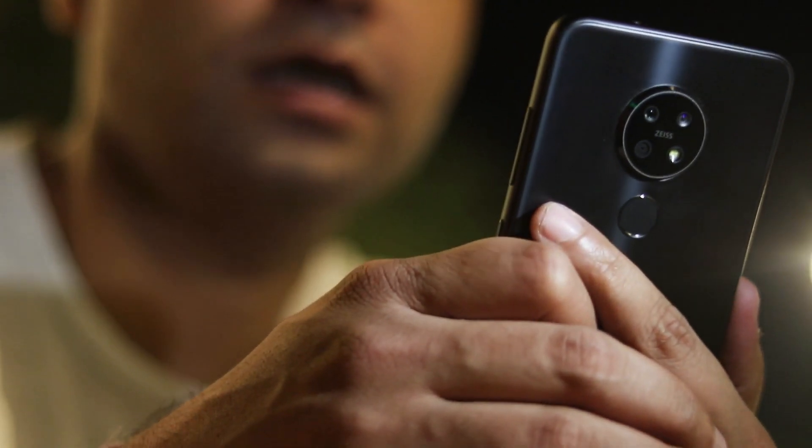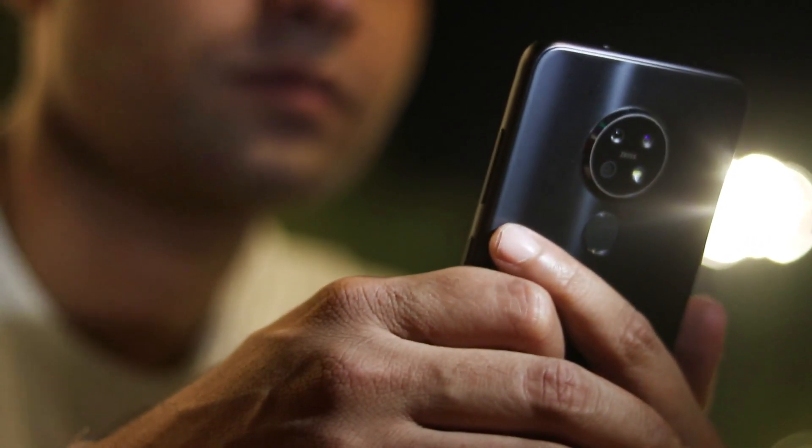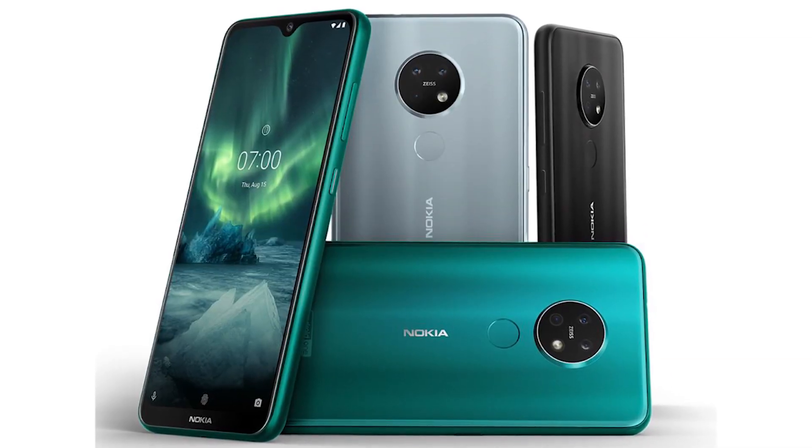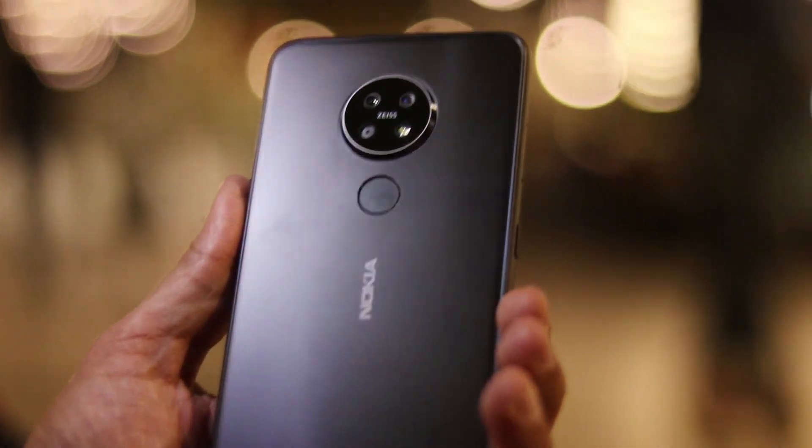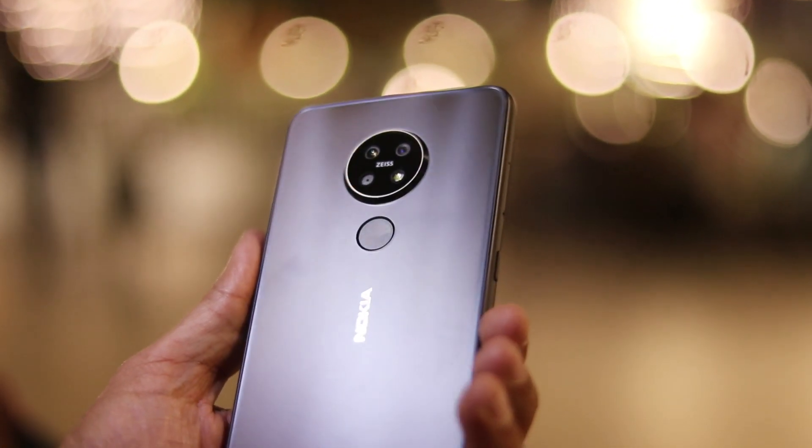First of all, what is cool about Nokia 7.2? I think the design is super cool. Nokia 7.2 in your hands feels like a premium product, which is a great thing. It's available in three colors: charcoal, cyan green, and ice. If you see the back of Nokia 7.2, it's dual tone, which makes it shine in the light and adds to the premium factor of this device.